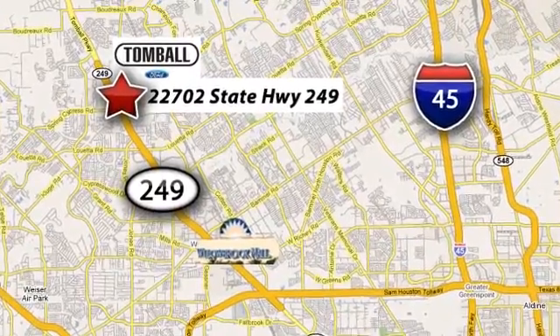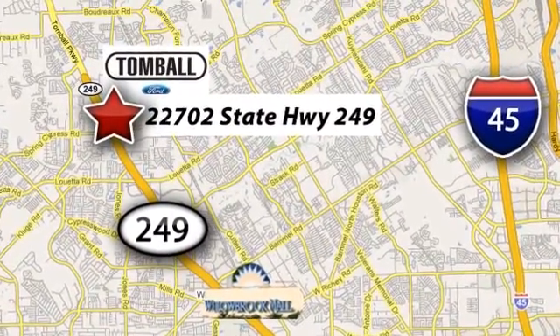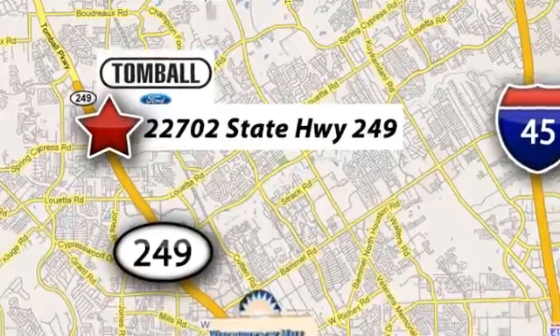Tomball Ford is conveniently located at 22702 State Highway 249 in Tomball, Texas, just minutes from Willowbrook Mall on Highway 249 at Spring Cypress.